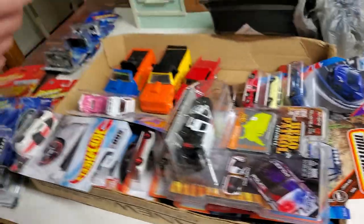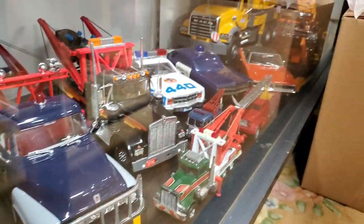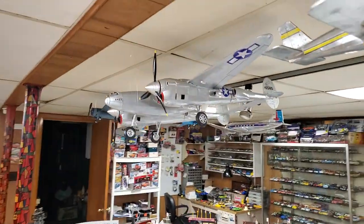You're right, that does remind me of the Tomy. Do you remember the T-bird? I'll have to make another video next time I come in.